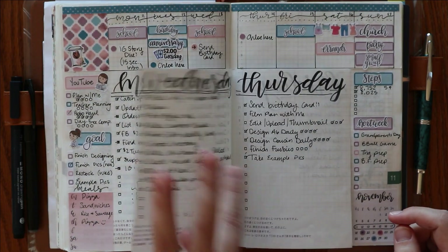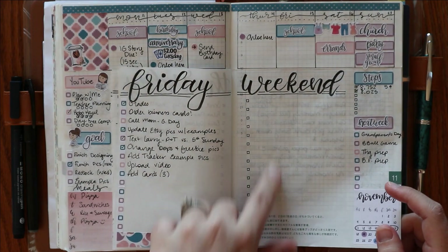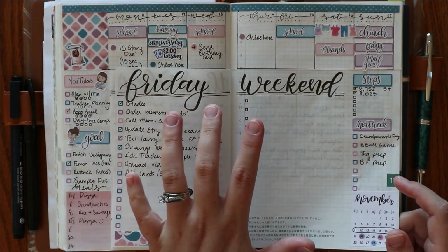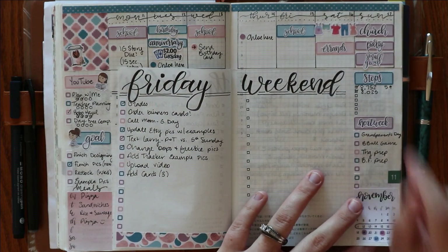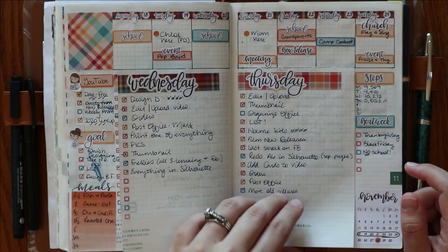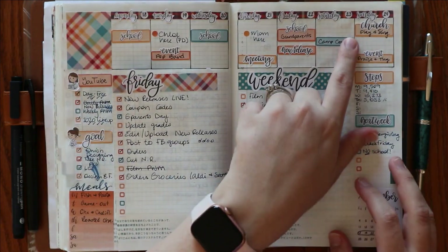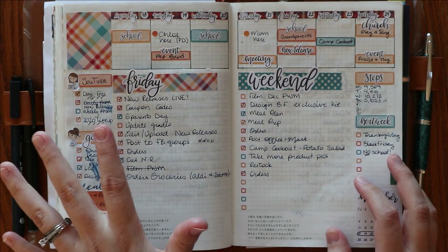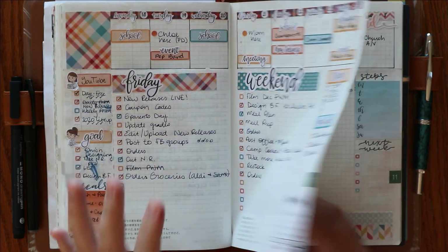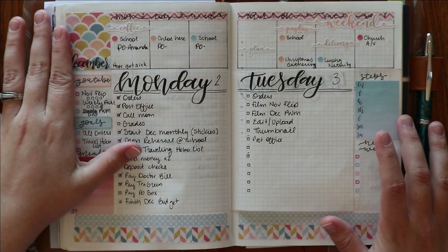Again, the same type of thing here — I actually forgot to come in and do my to-do list, but I had quite a bit going on. We were really busy this weekend. And then basically the same setup here. There is a missing week — that was the week of Thanksgiving. It was huge in the shop; we had a big Black Friday sale, so I didn't do anything there.